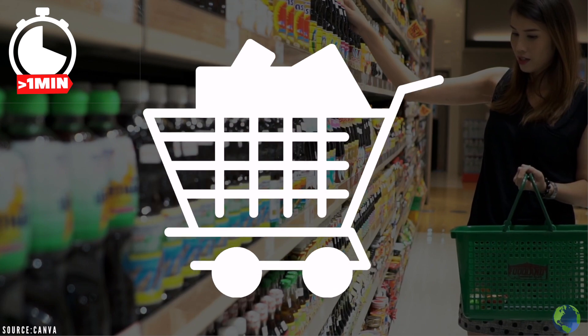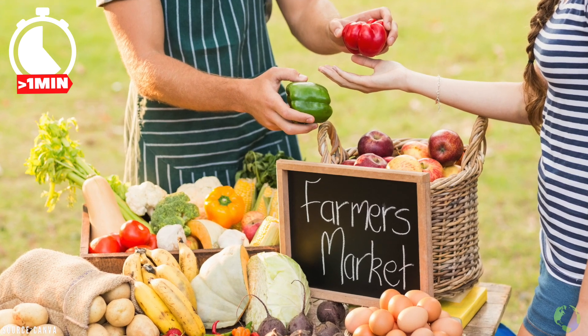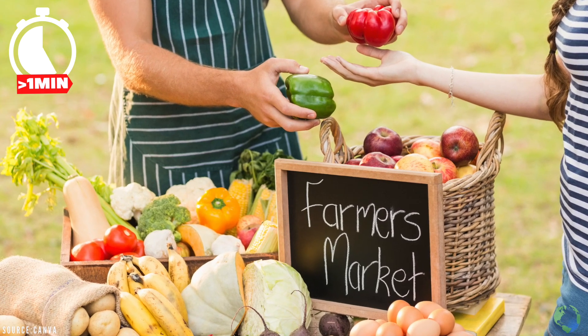Also, buying in bulk can help reduce packaging waste, and it'll save you money too. And obviously, support local farmers and businesses that are producing goods ethically and sustainably.